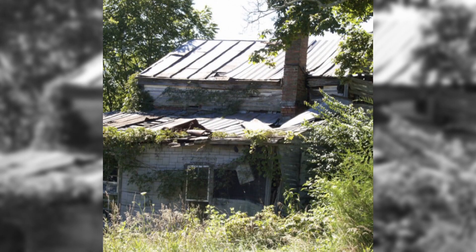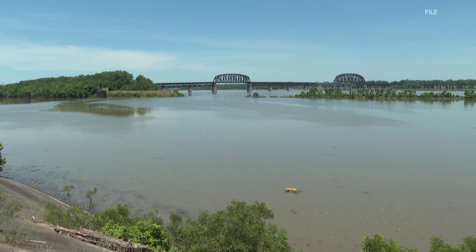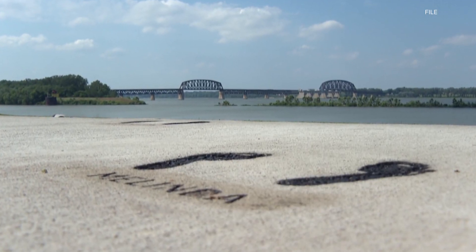It's unknown how many Underground Railroad locations there were in Kentucky — the state didn't keep good records. The Ohio River, however, was the point to cross for runaways. It was also the Mason-Dixon line. States north of it were free, making Kentucky, in a way, a gateway to freedom.